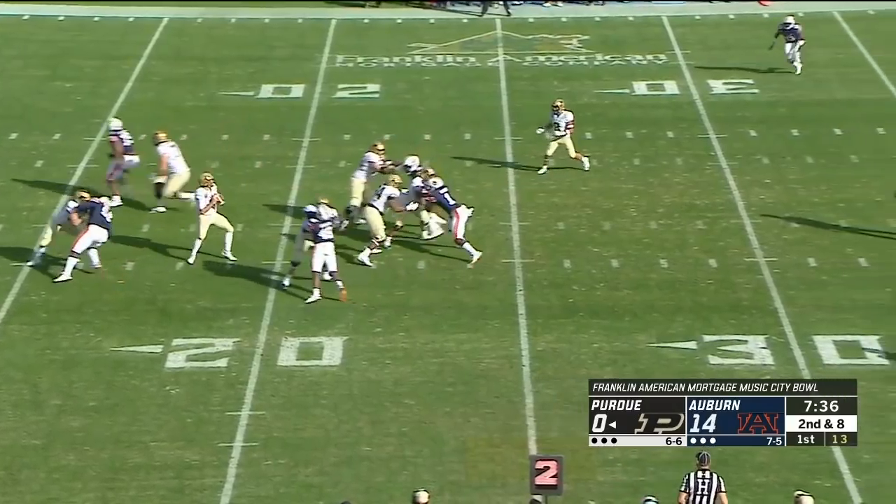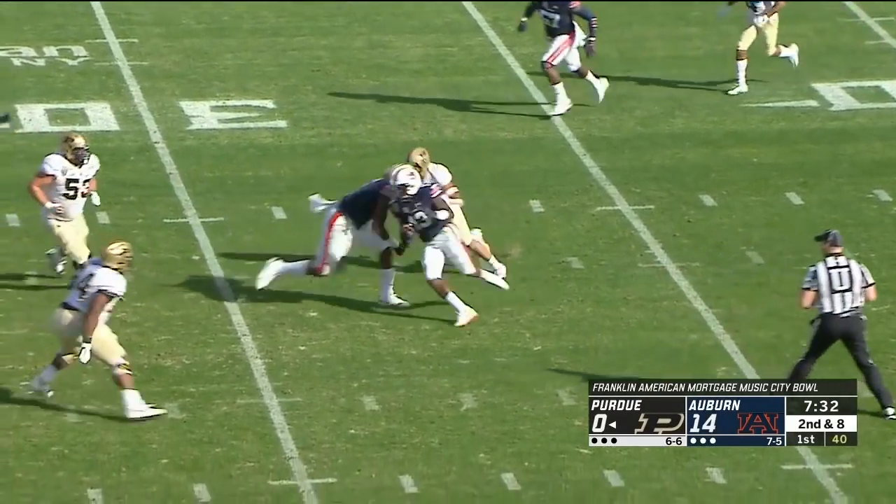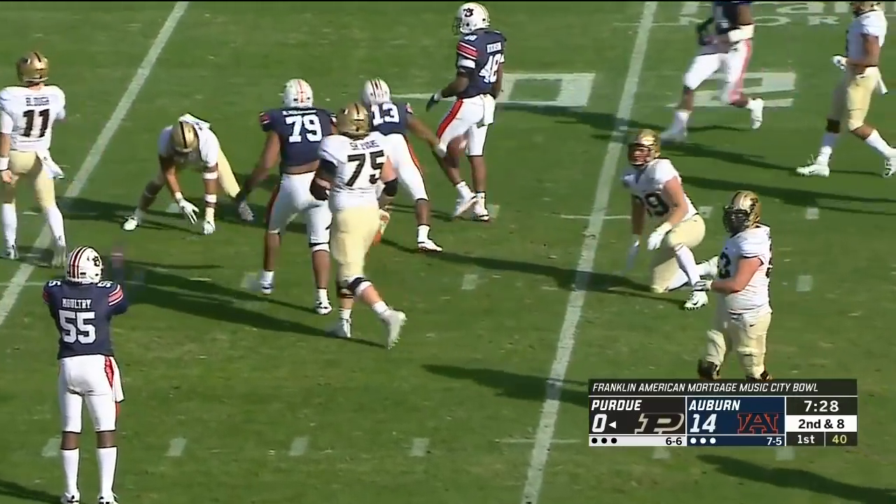Play action for Blau, steps up in the pocket, in trouble. Now throws it right into the hands — it's intercepted at the 35, 30, 25, down to the 20. It's Javaris Davis!